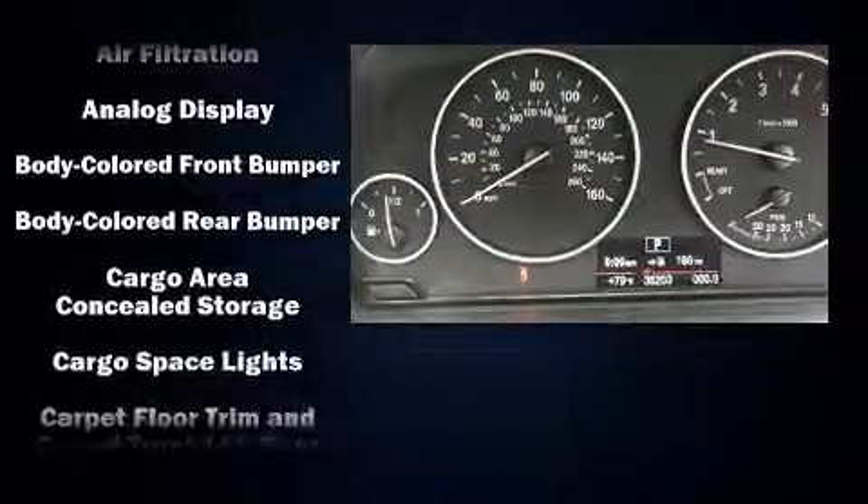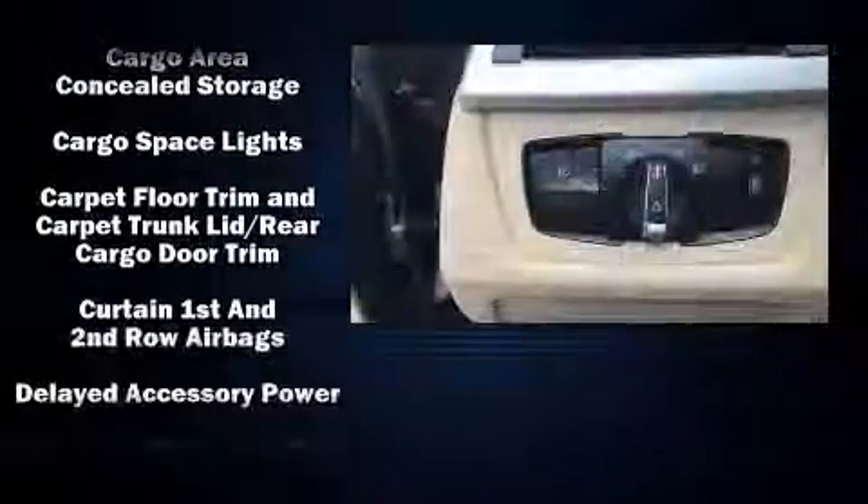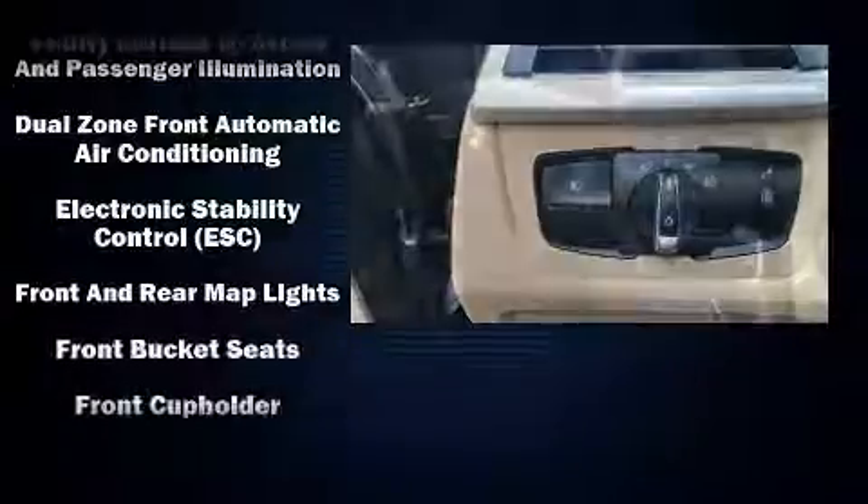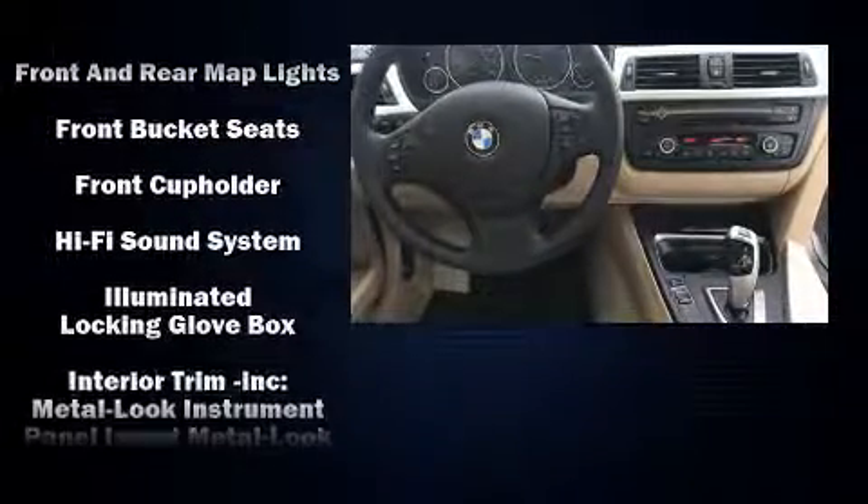You and your passengers will enjoy the stereo system, which includes a CD player with MP3 capability and nine speakers providing excellent sound throughout the cabin.